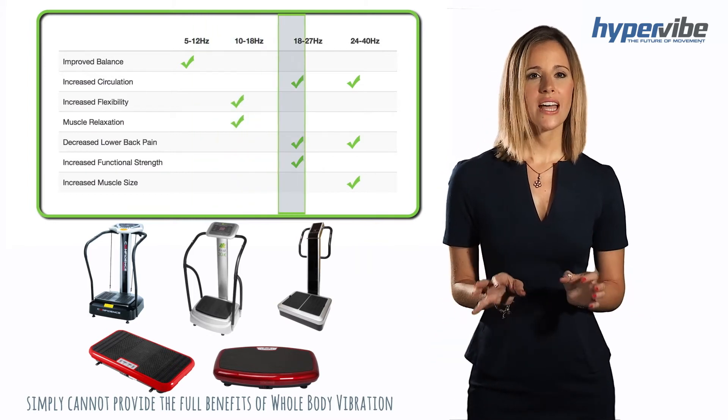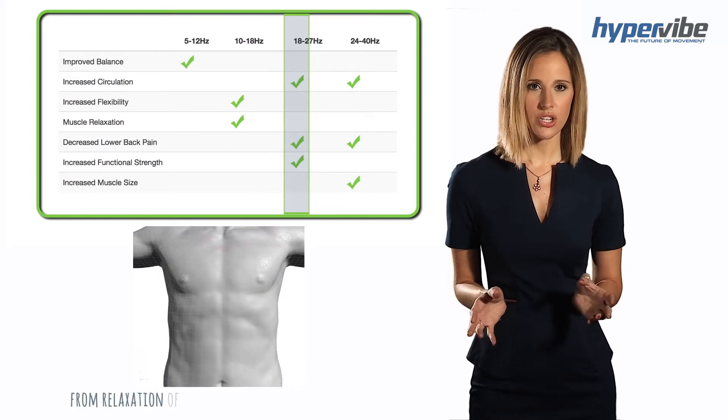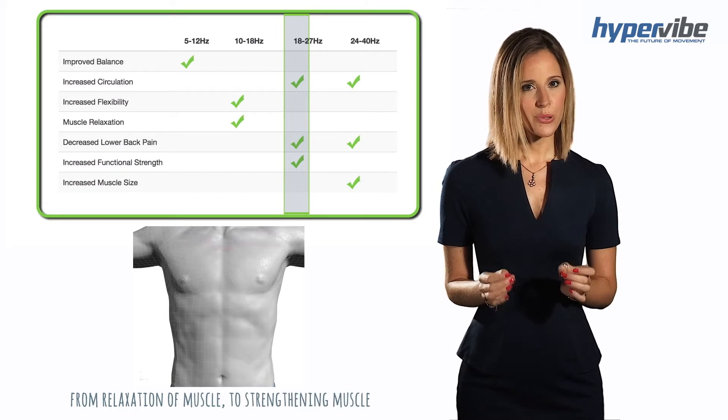In the chart you will note that at around 18 hertz there is a shift from relaxation of muscle to strengthening muscle. Here's a powerful and important analogy.